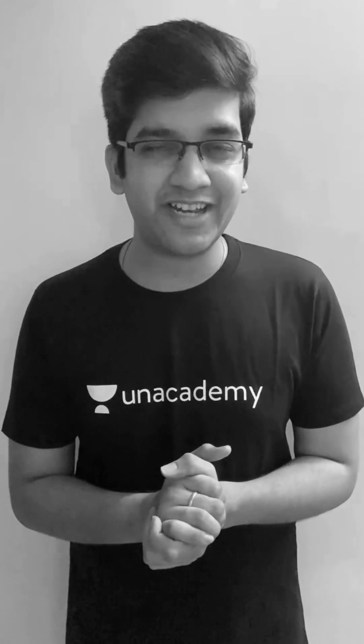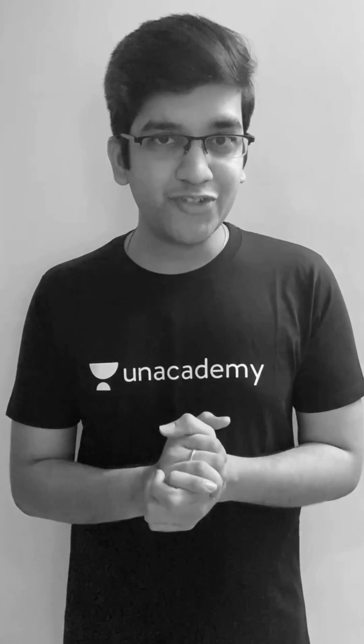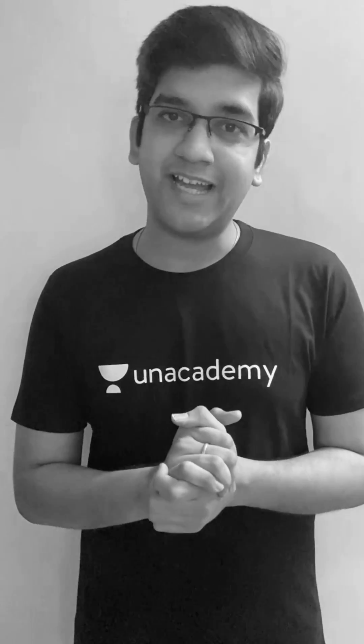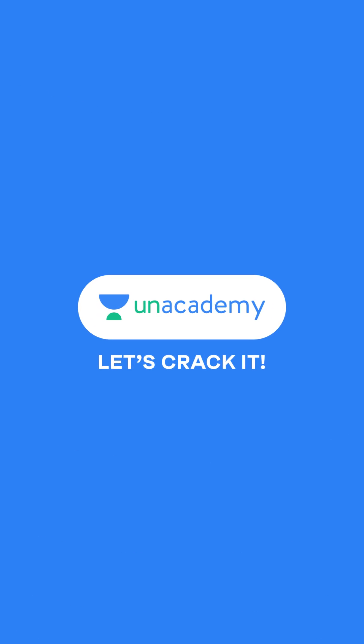I'm excited to be here in Anacademy and to share the knowledge with you guys. So follow us at Anacademy, get a subscription and choose the best for the best — let's crack it. Anacademy.